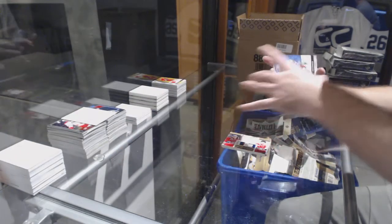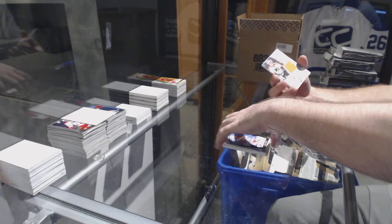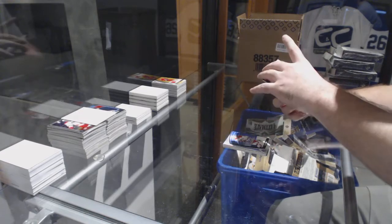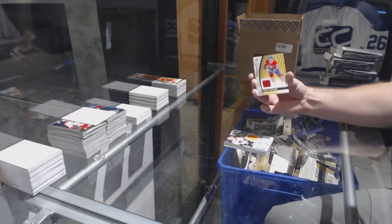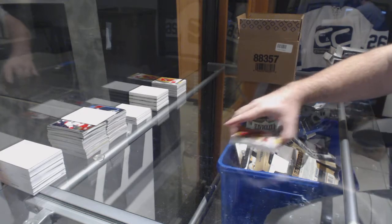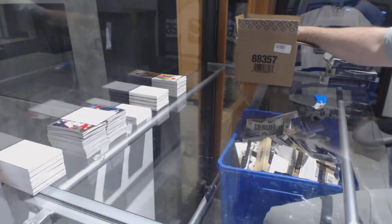For the Carolina Hurricanes, James Reimer base auto — Noah Hanifin. Samuel Morin rookie sweaters for the Flyers, $3.99. Sorry, $1.99. And Nikita Scherbak authentic rookies for the Habs jersey.